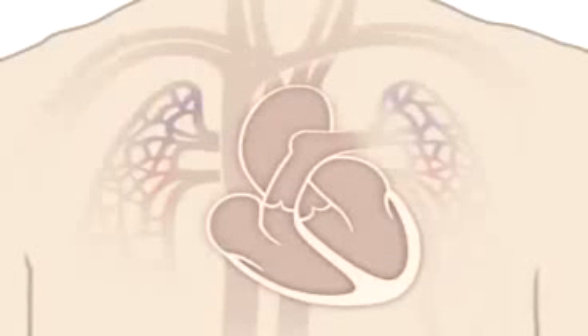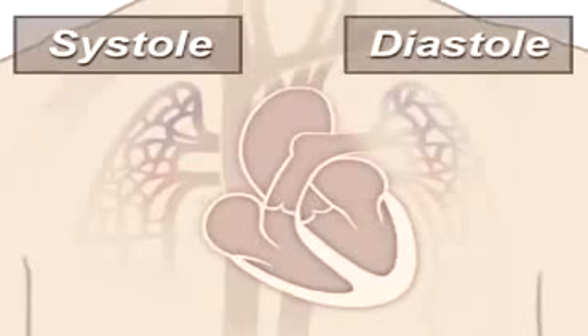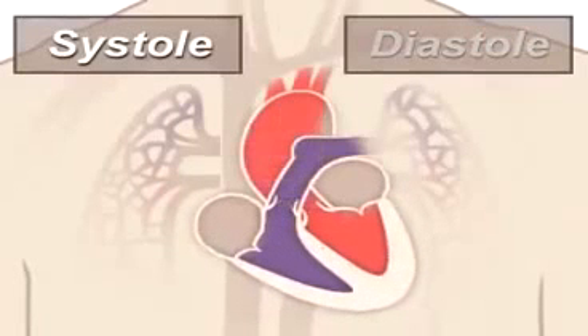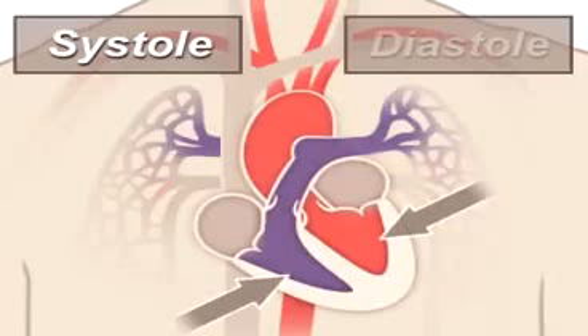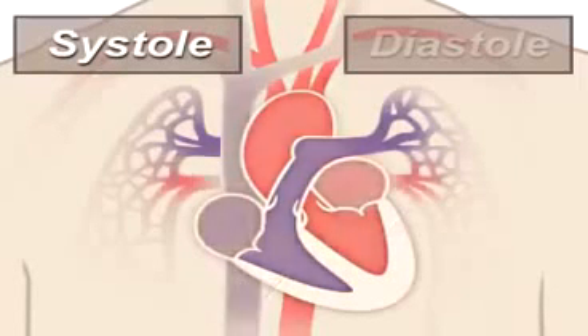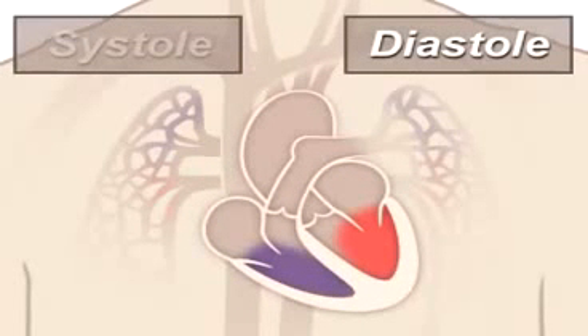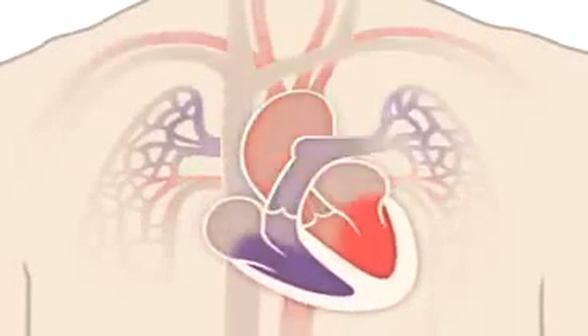A beating heart contracts and relaxes. Contraction is called systole and relaxing is called diastole. During systole, your ventricles contract, forcing blood into the vessels going to your lungs and body, much like ketchup being forced out of a squeeze bottle. The right ventricle contracts a little bit before the left ventricle does. Your ventricles then relax during diastole and are filled with blood coming from the upper chambers — the left and right atria. Then the cycle starts over again.